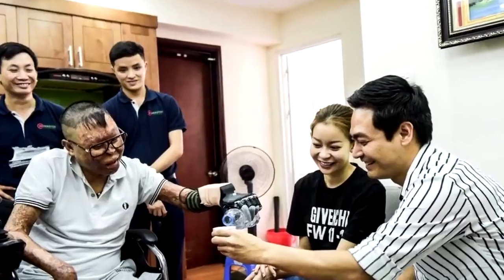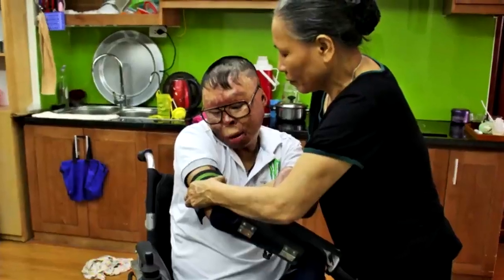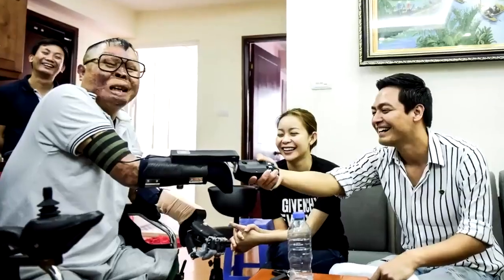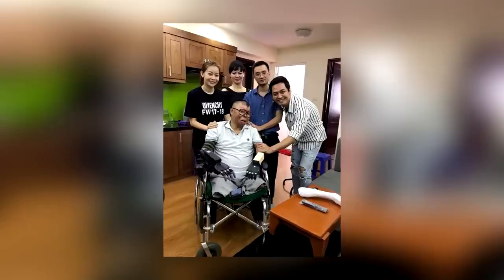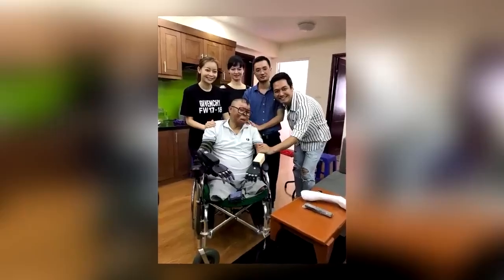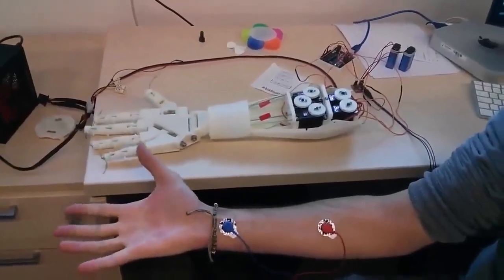Because he can now take care of basic tasks like pouring a drink of water, he's regained some of the independence he lost because of the accident, and so relies less on his family. The arm is connected directly to his brain, and so when his brain gives a signal to move the hand, the signal is picked up by a sensor and controls an electric motor.